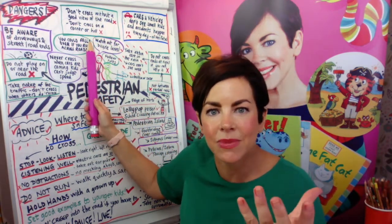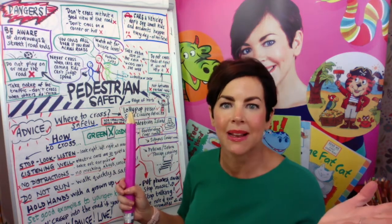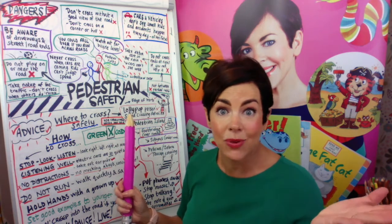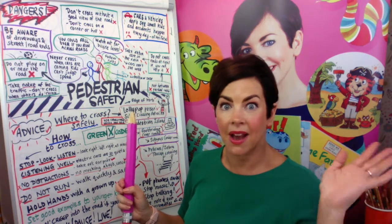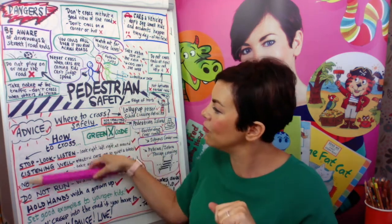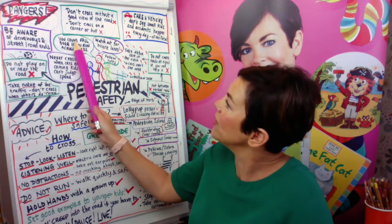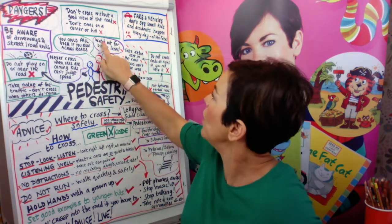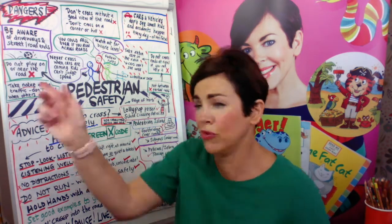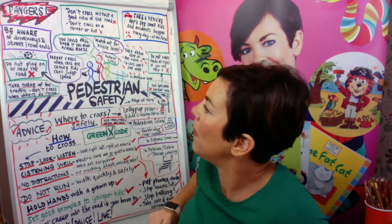Don't cross without a good view of the road. Don't cross on a corner or a hill — sometimes you do it automatically out of habit. I got knocked over myself even though I looked left and right, so we want you to remember all this and produce some posters to maybe stop it happening to someone else. Don't run across roads. Watch out for bicycle lanes — bikes sometimes jump red lights. Make sure you don't cross where you can't see what's happening.